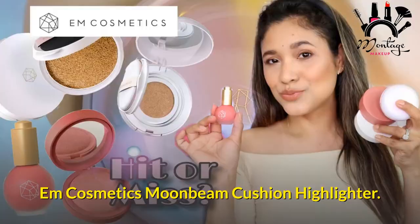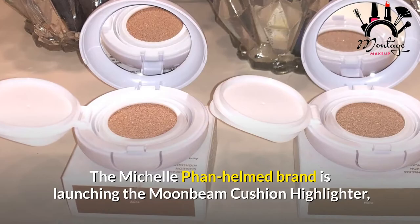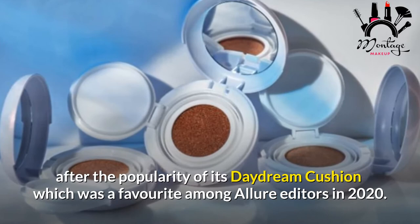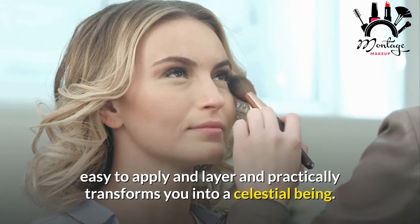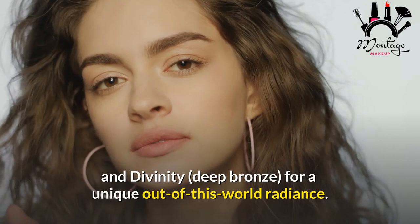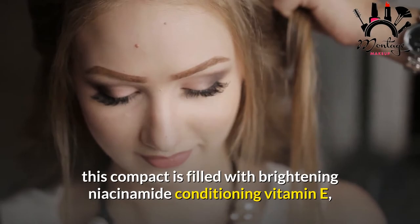M Cosmetics Moonbeam Cushion Highlighter. It's safe to assume that M Cosmetics knows what it's doing when it comes to cushion makeup. The Michelle Phan-helmed brand is launching the Moonbeam Cushion Highlighter after the popularity of its Daydream Cushion, a favorite among Allure editors in 2020. The vegan formula provides an ultra-sheer pearly topper that feels like silk on the skin, is easy to apply and layer, and practically transforms you into a celestial being. Mix and match Halo (neutral gold), Aura (rosy champagne), and Divinity (deep bronze) for a unique out-of-this-world radiance. This compact is filled with brightening niacinamide, conditioning vitamin E, and a moisturizing mixture of sacha inchi oil, hyaluronic acid, and squalene.